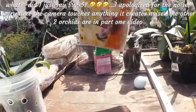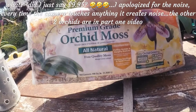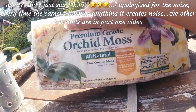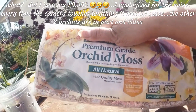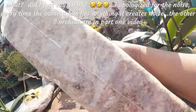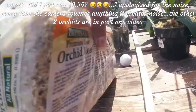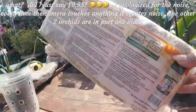Here's the moss I was talking about — premium grade orchid moss. Lowe's and Home Depot sell it. This is the only moss I use and I've been growing orchids for the last five years using only this. That's what it is.